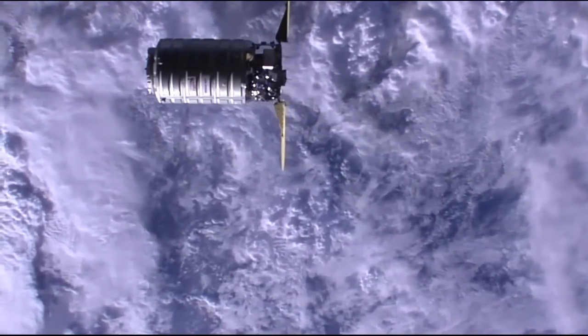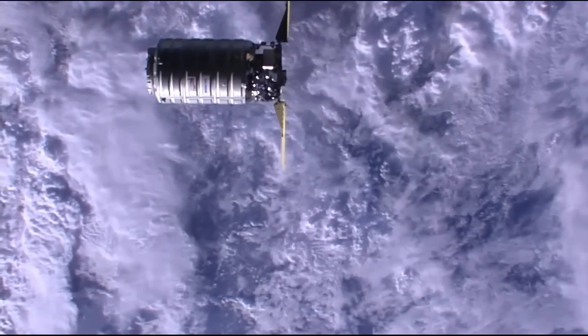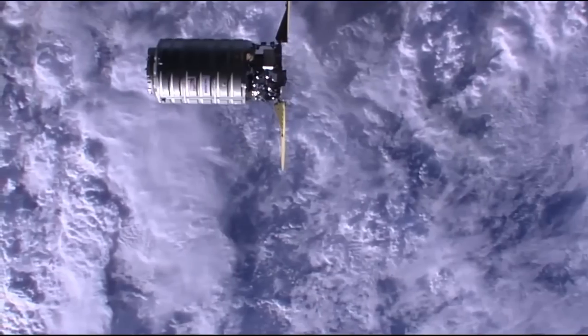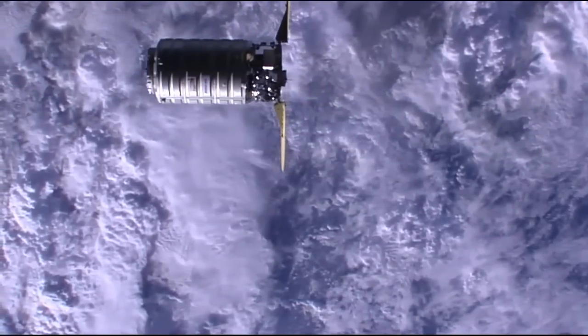An excellent high-definition view of the Cygnus cargo craft with its ultra-flex solar arrays deployed, as they were just over two hours after its launch on Tuesday night from the Cape Canaveral Air Force Station.